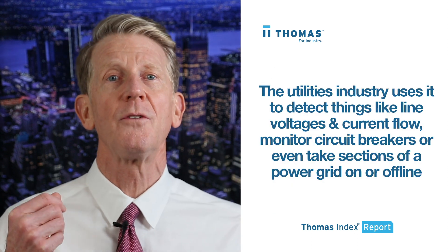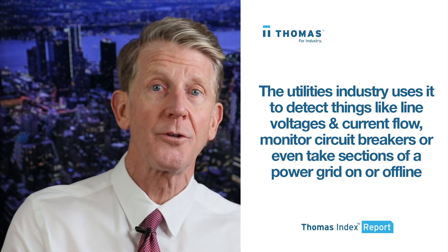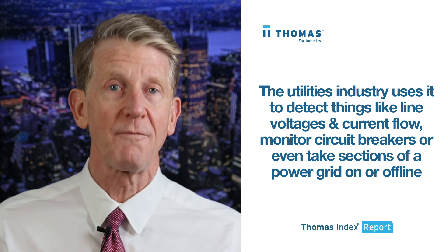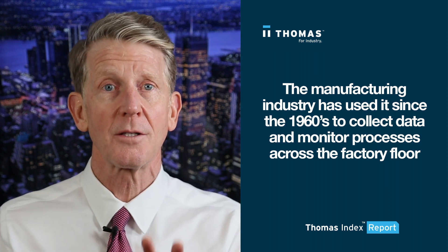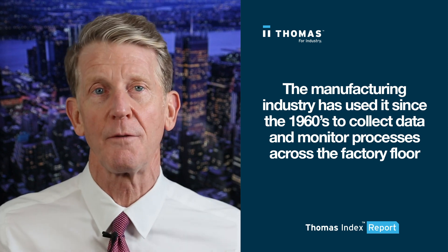For example, in the utilities industry, a SCADA system may be used to detect things like line voltages and current flow, monitor circuit breakers, or even take sections of a power grid on or offline. In the manufacturing industry, SCADA systems have been used as far back as the 1960s, when solid state technology helped collect data and monitor processes across the factory floor.